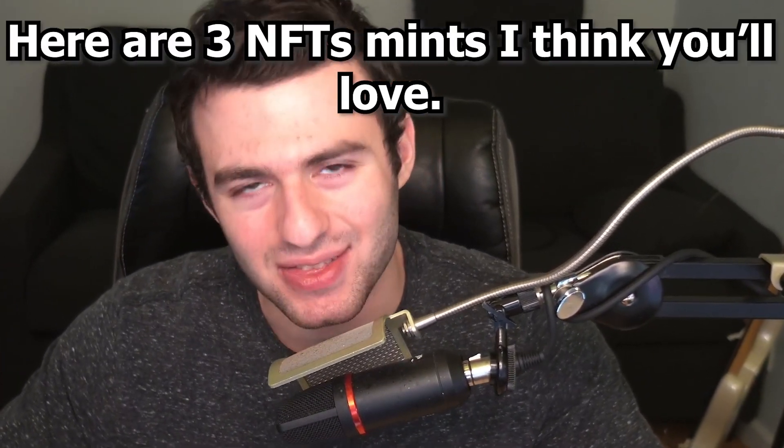Welcome back, it's Matt. Today I'm going to show you guys some more NFTs I think you guys will want to take a look at. If you're new, make sure to drop a like and subscribe. As always, this is not financial advice, just my personal opinions about some pretty cool NFTs coming up.